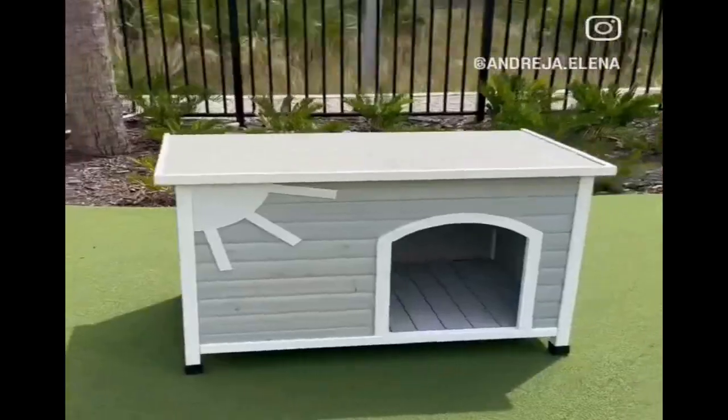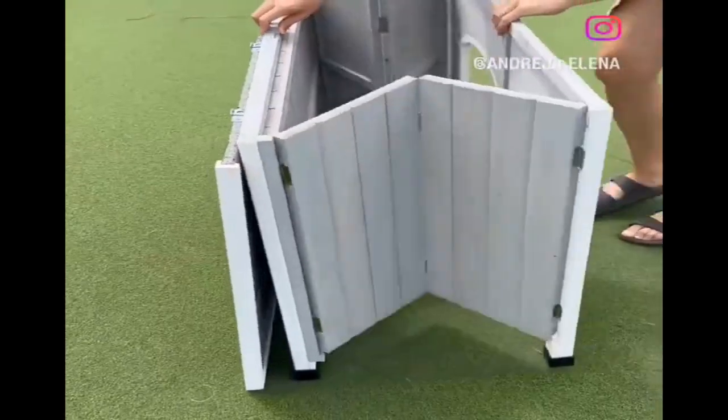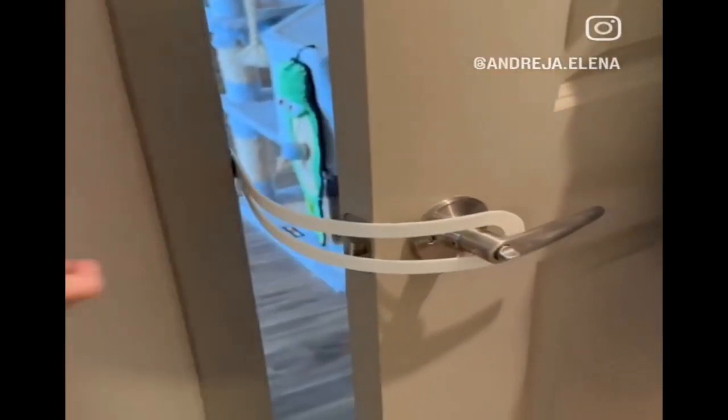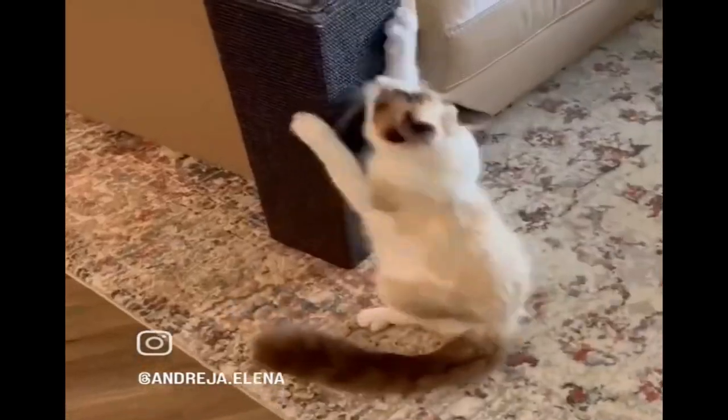Amazon Pet Finds. This doghouse comes pre-assembled — just pull the sides out, push down the bottom, close the roof and it's ready to go. This door latch installs easily and creates a gap large enough for a cat to pass through while keeping your dogs out. And this cat scratching post protects your sofa from being destroyed.